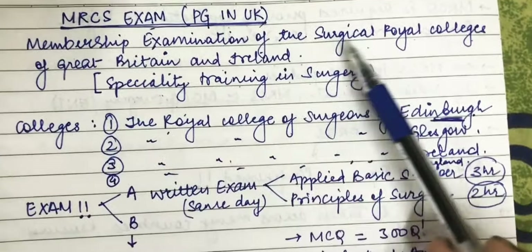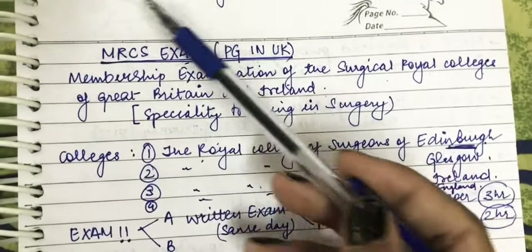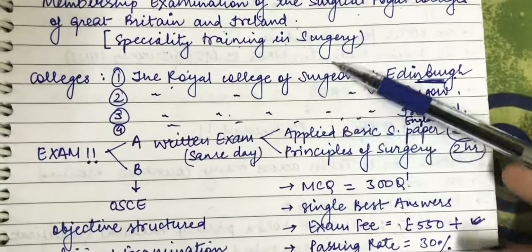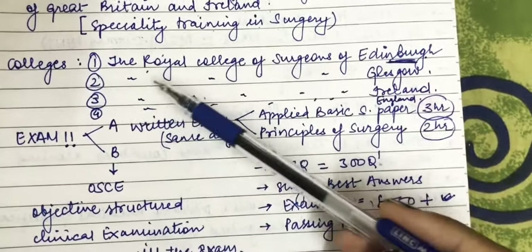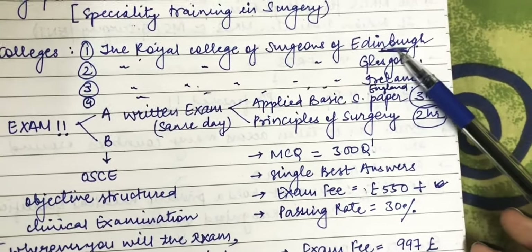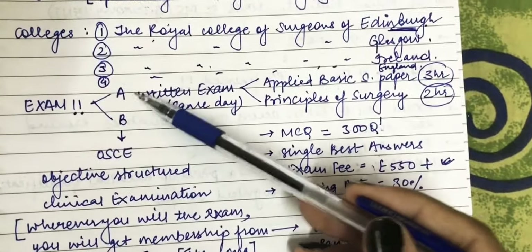Now let's focus solely on the MRCS examination. It stands for Membership Examination of the Surgical Royal Colleges of Great Britain and Ireland — essentially a postgraduate diploma for surgeons. There are four colleges you can get membership from: the Royal Colleges of Surgeons of Edinburgh, Glasgow, Ireland, and England. The most famous and oldest is Edinburgh, and you can opt for any of these according to your preference.